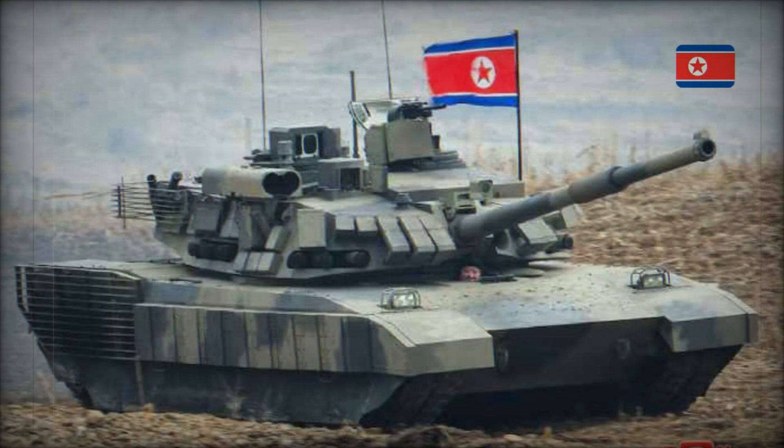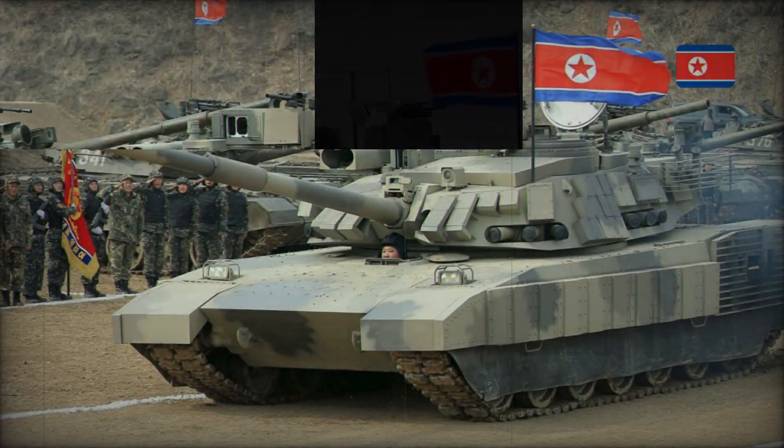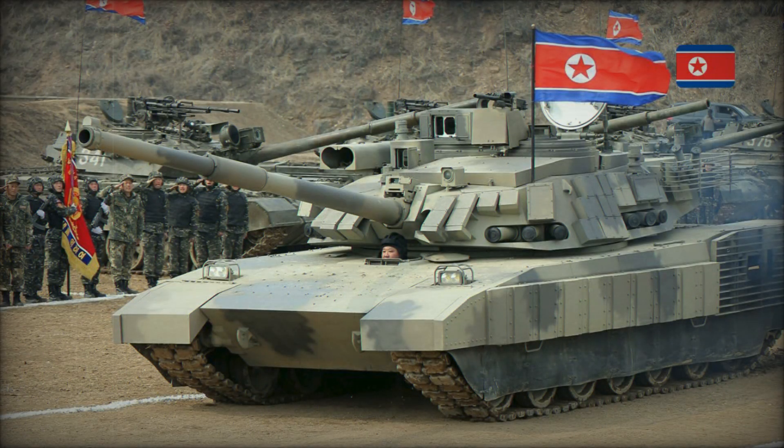Nevertheless, this tank has already become an important element of the North Korean army. It demonstrates that the DPRK is not just copying old technology but is trying to create something new. The Kionma-2 may not be able to compete with the most advanced tanks in the world, but in the conditions of the Korean peninsula, it could become a serious threat.